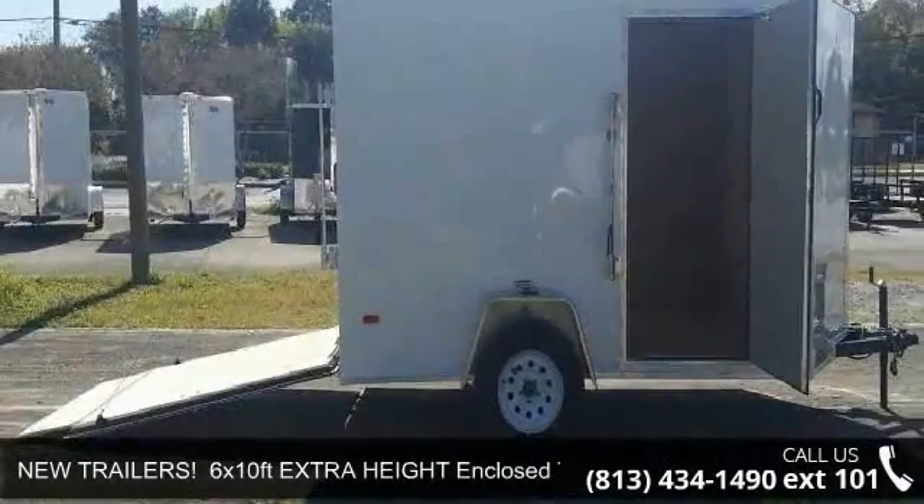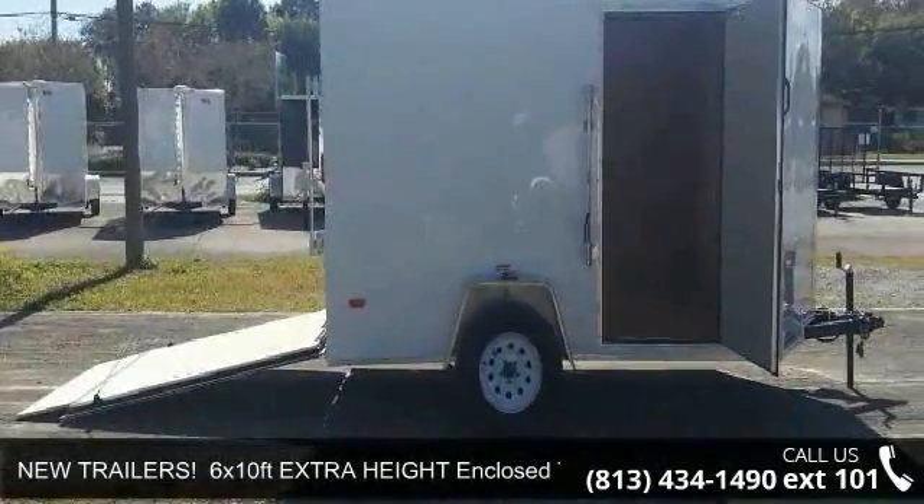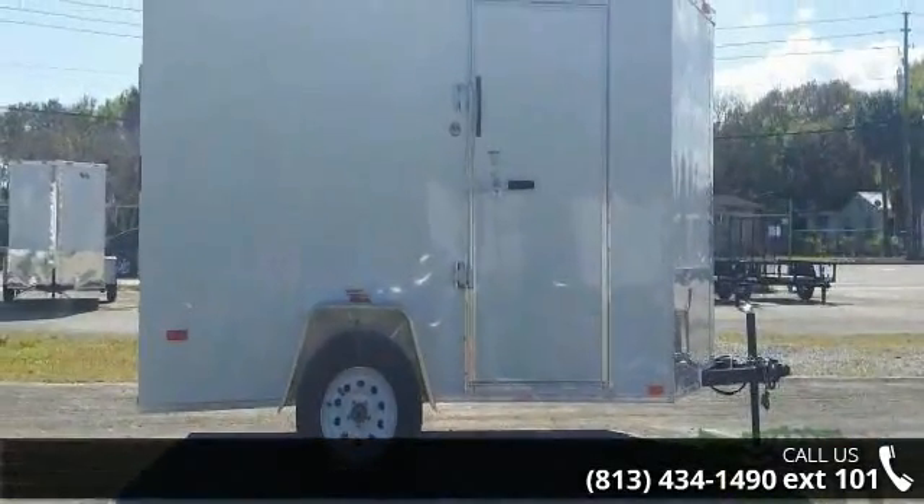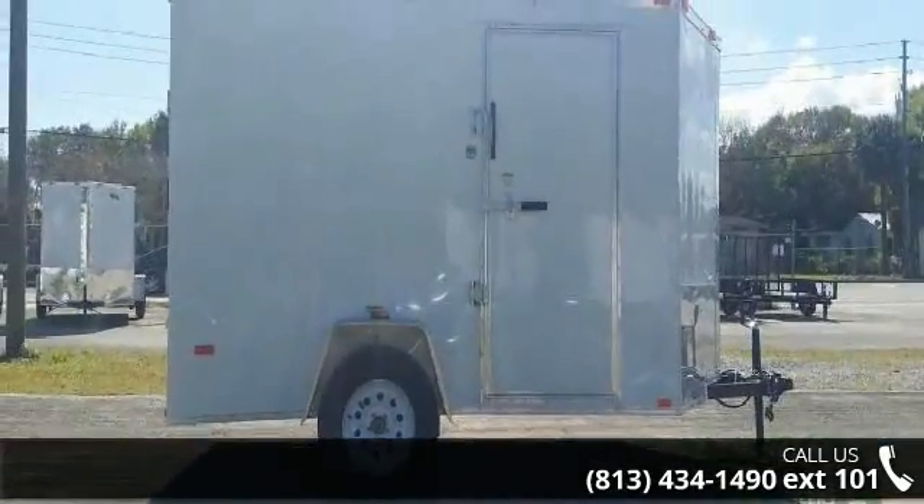Check out this new trailer. 6x10 ft extra height enclosed trailer with ramp. If you are looking for a reliable trailer, this may be the one.